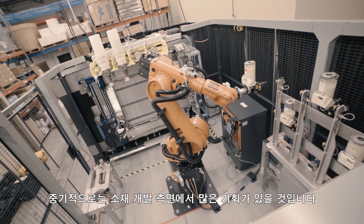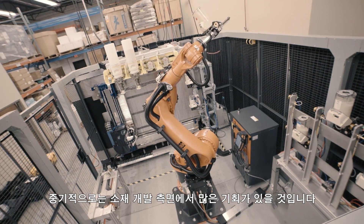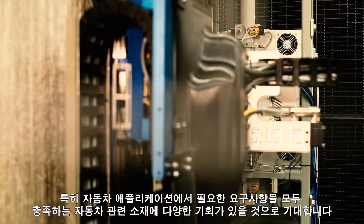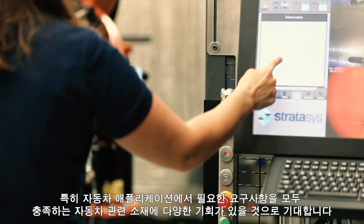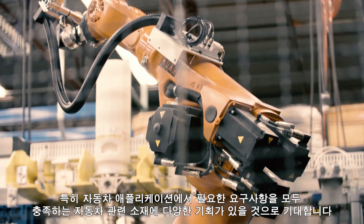In the midterm, I think that the materials development side has a lot of opportunity, especially in looking at automotive-relevant materials that meet all of the requirements that automotive applications may need.